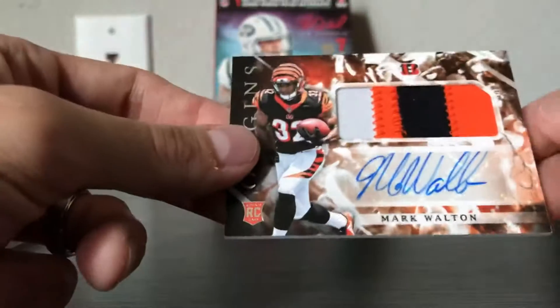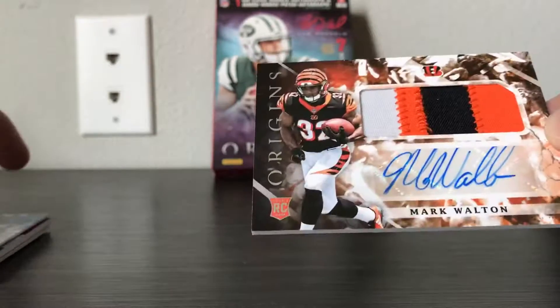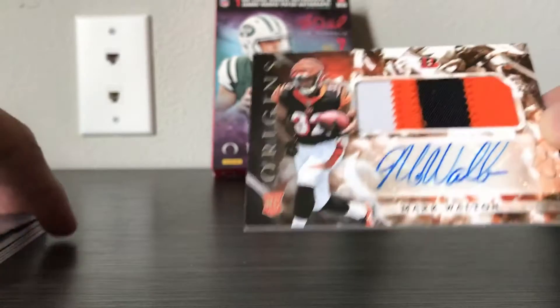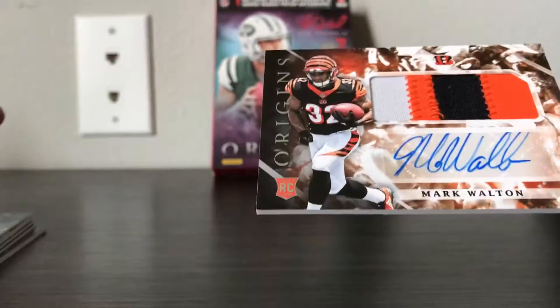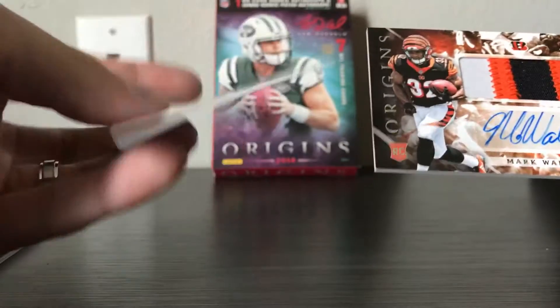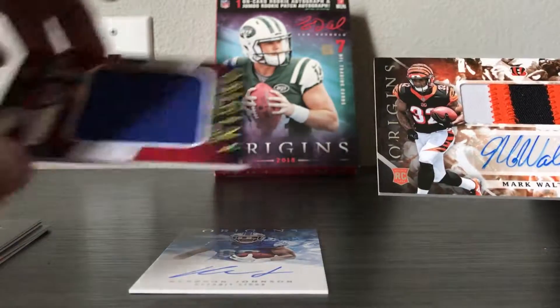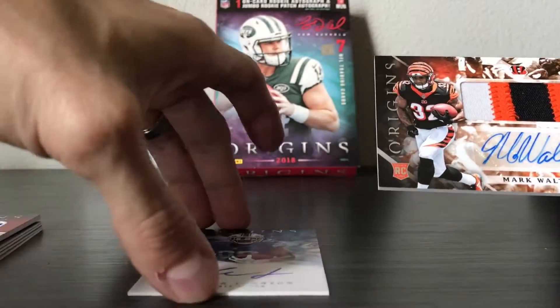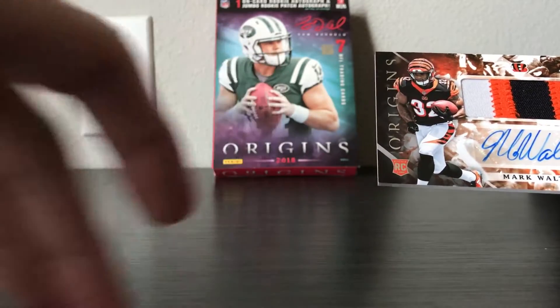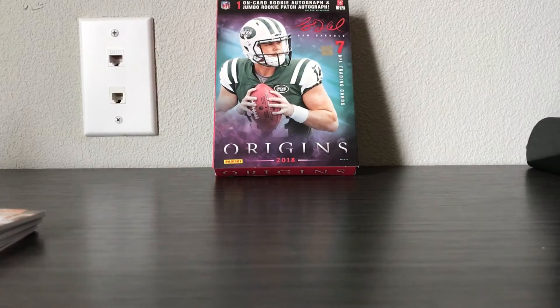I don't know a lot about this guy or if he's going to be any good, but we'll find out. You never know — he could end up being really good and Saquon could be a bust. It's a possibility with these rookies since they really haven't played yet. Interesting that all three hits were running backs: Kerryon Johnson on-card auto, Mark Walton patch auto, and the Saquon Barkley relic. Anyway, that was my second box of 2018 Origins Football — catch you later.